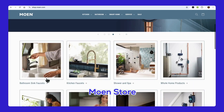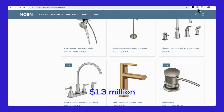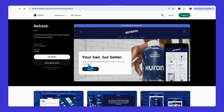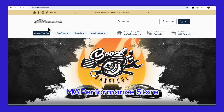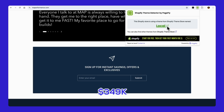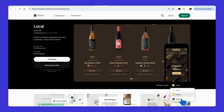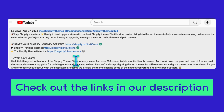Then we have Moen, the home fixture brand, with $1.3 million in revenue — they use the Refresh theme, which is great for showcasing high-quality images and detailed product descriptions. Finally, MAP Performance, all about performance car parts, is using the Local theme to bring in $349,000. Local is awesome for building a community feel and connecting with customers.